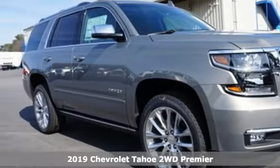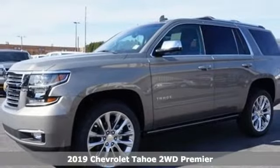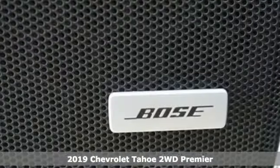Here's a new 2019 Chevrolet Tahoe. Chevrolet: 100 years of icons. It comes with great features you'll love.